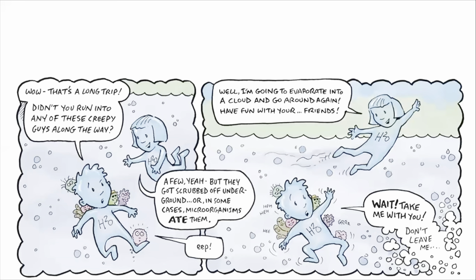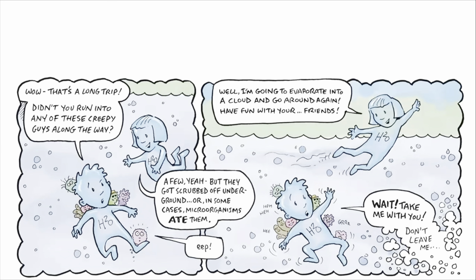Have fun with your friends! Wait! Take me with you! Don't leave me! Wait, wait, wait — oh! Oh! It was all just a dream.